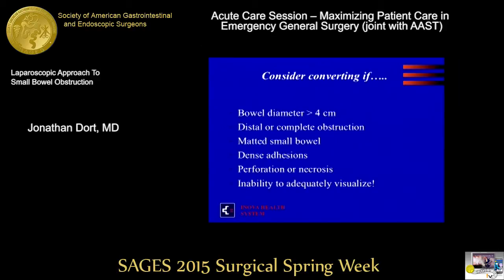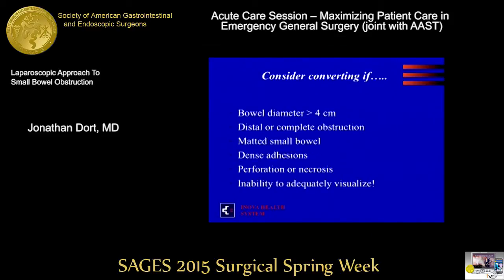Consider converting if bowel diameter is greater than four centimeters and you've lost abdominal domain; it's a distal obstruction where the entire small bowel is dilated; the small bowel is matted with a higher risk of enterotomy; dense adhesions make it difficult to see planes; or perforation/necrosis where resection may be necessary and if you can't see, you can't move. My take-home point: the laparoscopic approach to adhesiolysis is appropriate in selected patients. It consistently shows benefits in retrospective studies, but it's all related to patient selection and your comfort level as a surgeon and team.